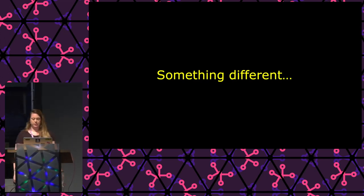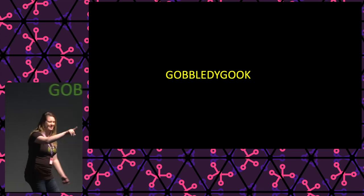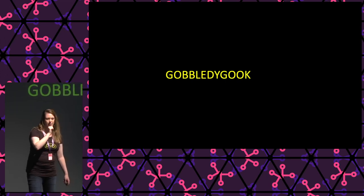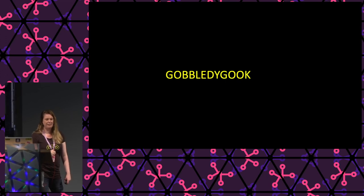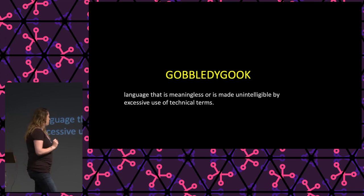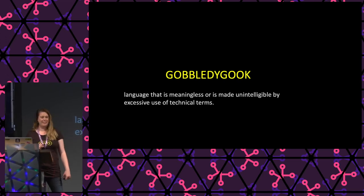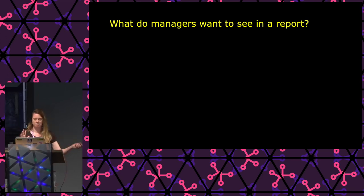Now, who knows what 'gobbledygook' means? It's another English word for bullshit — or more nuanced, language that is meaningless or made unintelligible by excessive use of technical terms. A lot of pen testers in their reports tend to use this type of language. For managers, words like 'checksum' might be difficult.